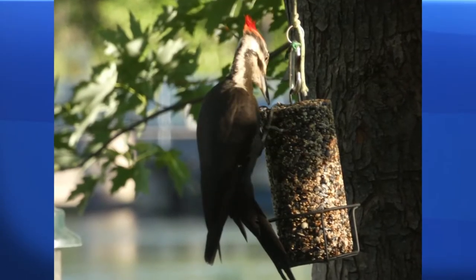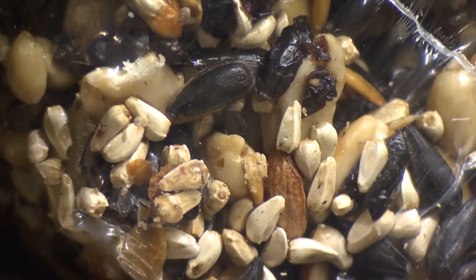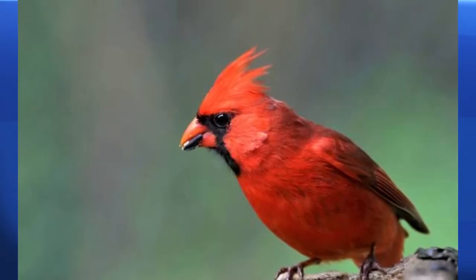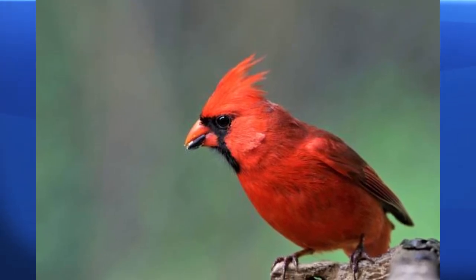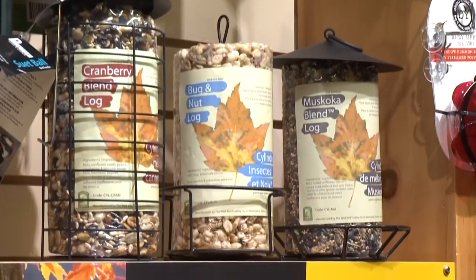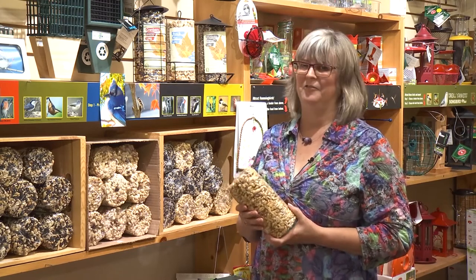There are different varieties of them. This one actually has a few little dried mealworms in it. There's one that has a little bit of fruit in it, which the orioles like, and it also has some safflower in it, which the cardinals like. We've had reports that cardinals actually sit on these, so they're really popular. It's the same supplier I get all my bird seed from, so it's really great quality bird seed. It's a favorite of customers and a favorite of the birds.